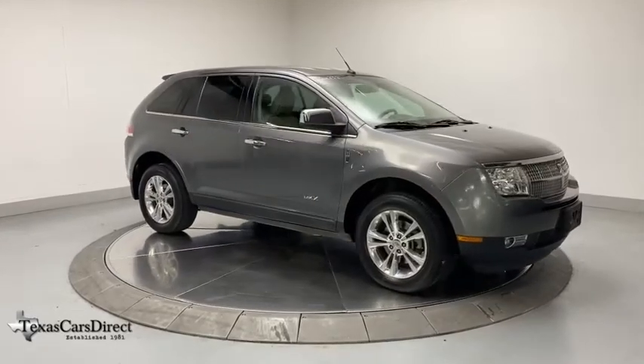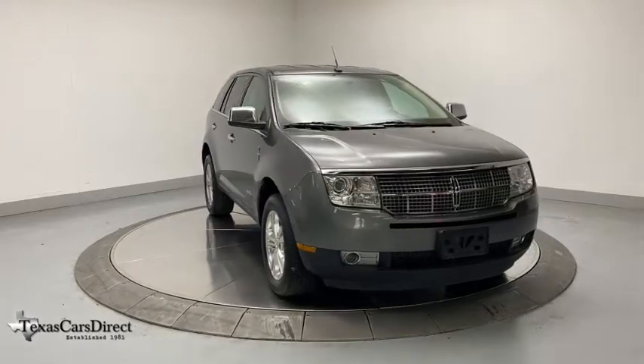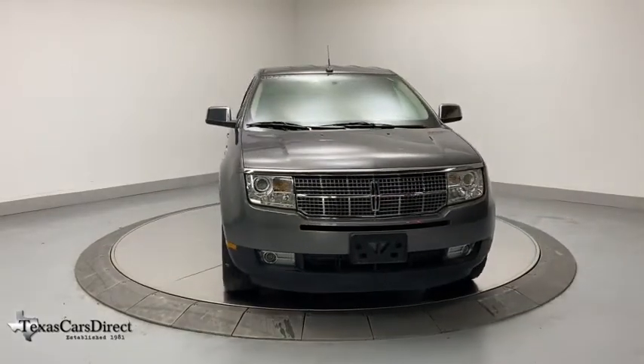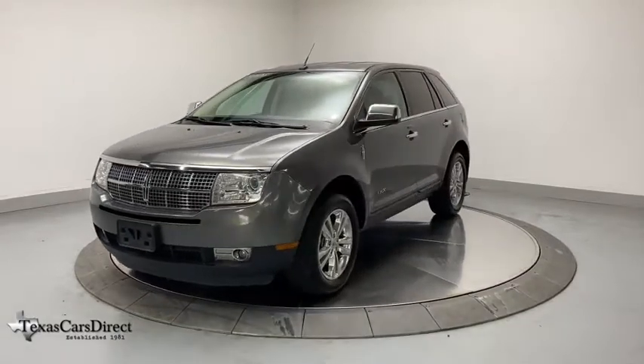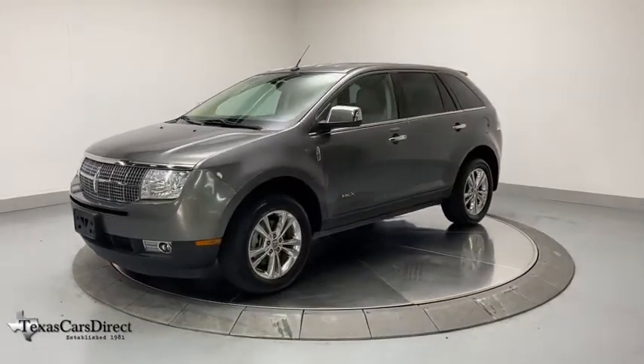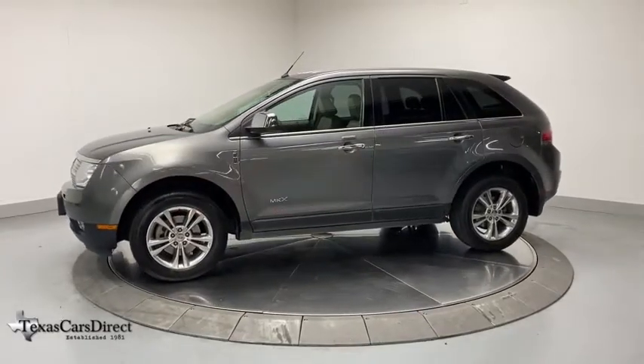Looking for the right vehicle? Check out the 2010 Lincoln MKX. The Lincoln MKX offers performance and a distinctly powerful ride that's ahead of the curve, boasting excellent launch and acceleration with a powerful engine that delivers plenty of horsepower. The Lincoln MKX is truly empowered for action.